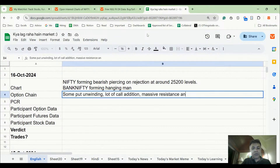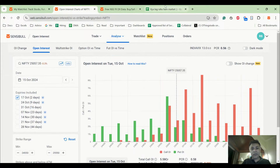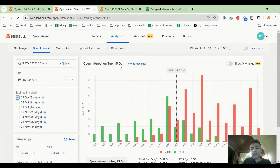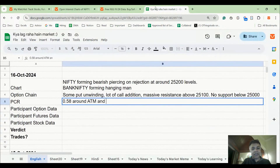Resistance above 25,100, no support below 25,000. PCR is 0.56 overall and around 0.58 near ATM — both very weak. A PCR of 0.56–0.58 is pretty weak and not doing justice to any bullish expectation.